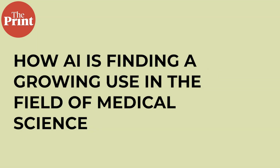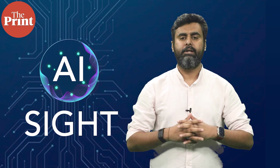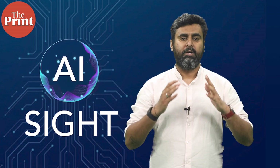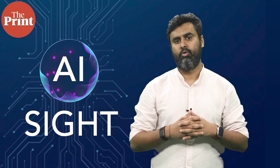We'll talk about how AI is finding a growing use in the field of medical science, how it holds massive promise, but at the same time comes with its own challenges and risks. It's still early days to speak with certainty about the tangible and live applications of AI in medical science, but a clutch of recent scientific papers has shed some light on the direction in which it could go.